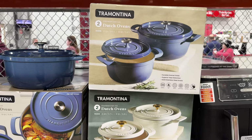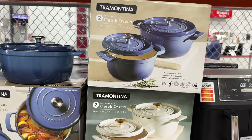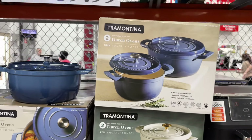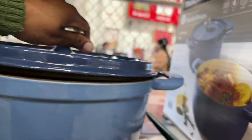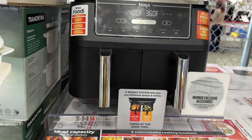The first thing I see are these enameled cast iron dutch ovens. If you don't have a large family, you can get these two dutch ovens for $60. Too bad I got mine when they were on sale, but they are really nice. They also have this Ninja Foodi dual 10-quart air fryer.